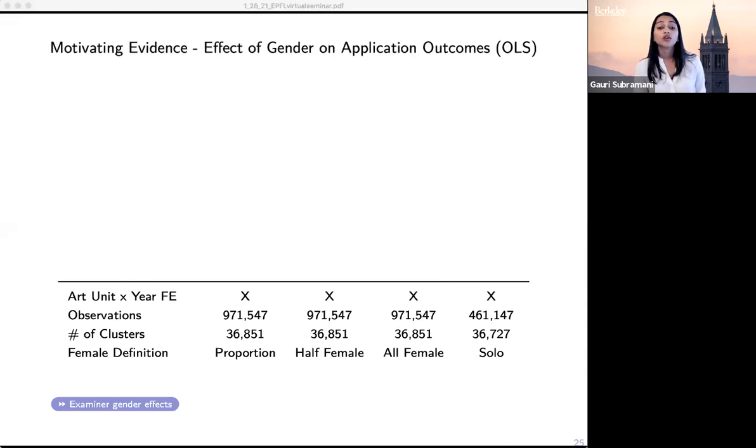Before I get into these results, I want to note the female definition. To ensure the results are not sensitive to one specific way of defining the presence of women, we try a few different definitions. In the first column we look at the proportion of women on an application — hard to interpret the coefficient exactly, but it's a directional indicator of what happens when the proportion of women is higher. Then 'half female' is equal to one for applications where authorship is 50% or more female.